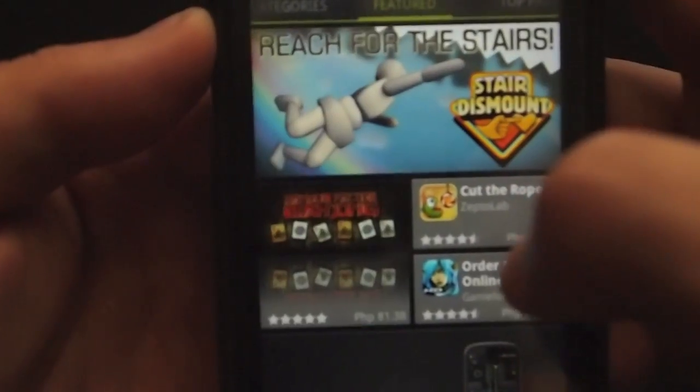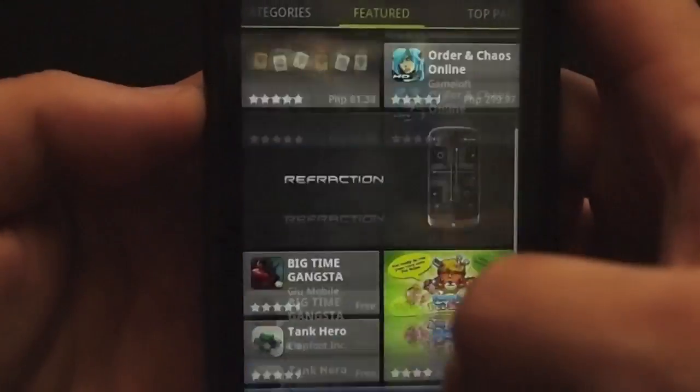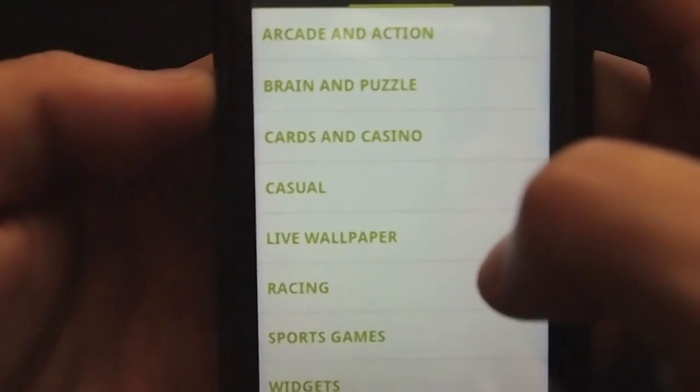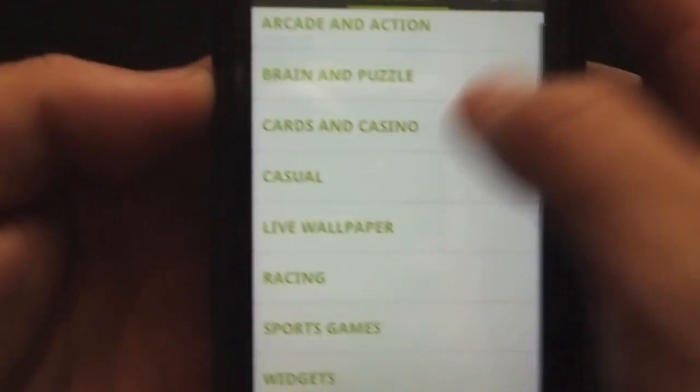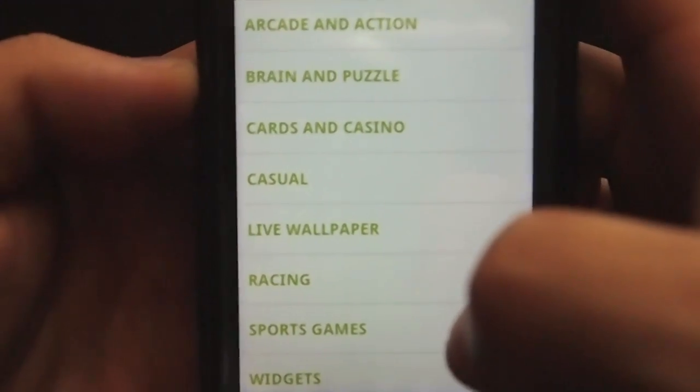As you can see here, everything's really organized and thought out. It's definitely more polished than all the previous Android Markets. I personally don't think it's as nice as the App Store from Apple, but it's definitely moving in the right direction.